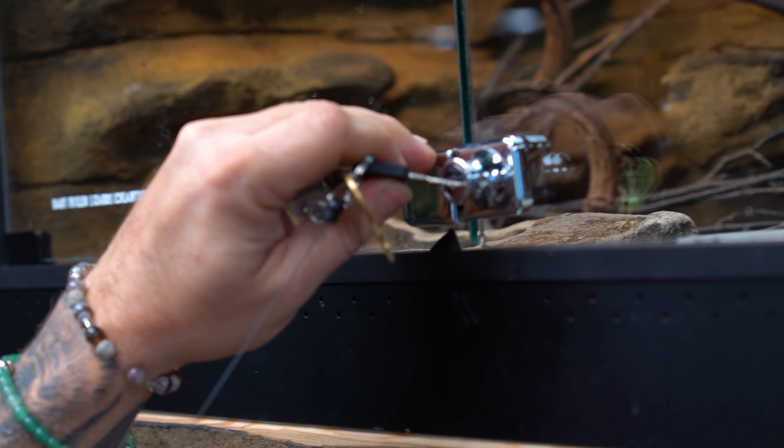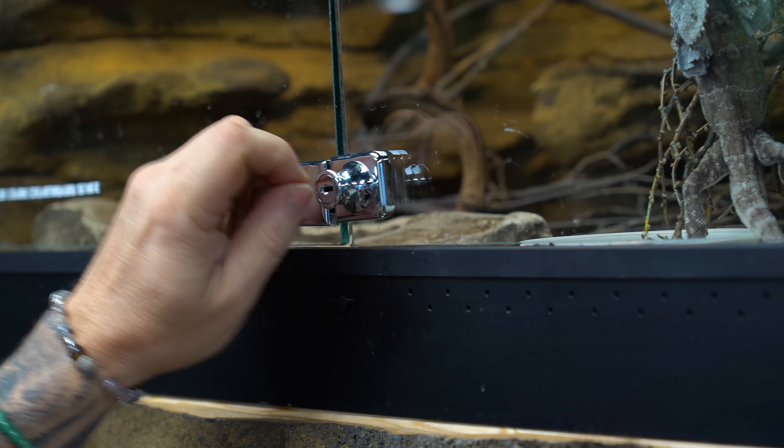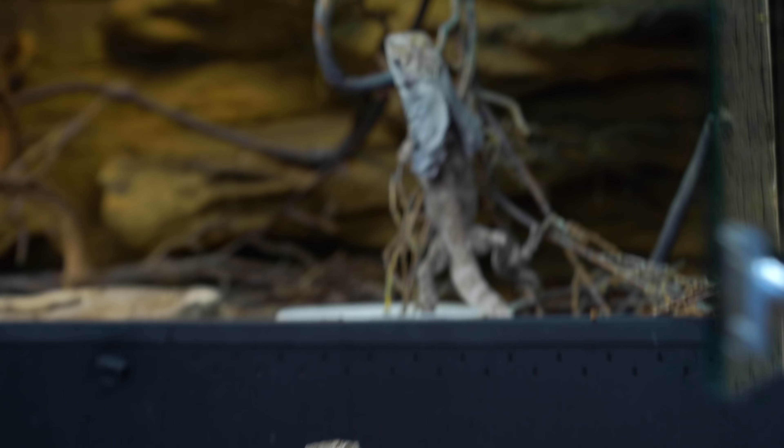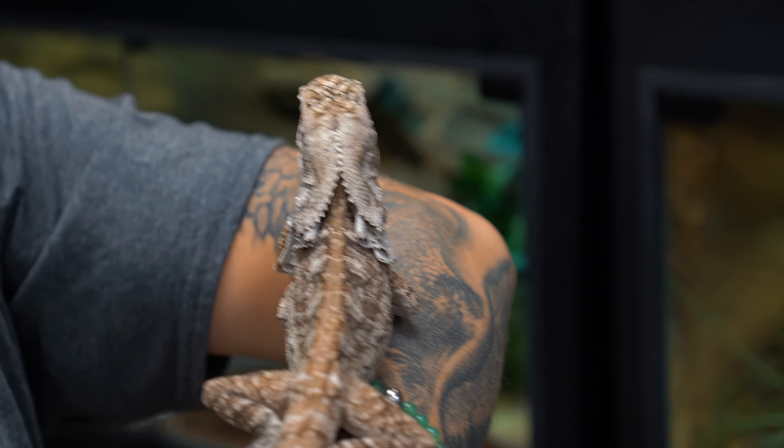And then of course we have these guys that I absolutely love — these are my little frill dragons. This is Big Mac from last year's production, he is getting so big, and his daddy Nova is one of my favorite lizards of all time. These guys are absolutely stunning. So right off the rip here, that makes one, two, three, four, five, six species so far.